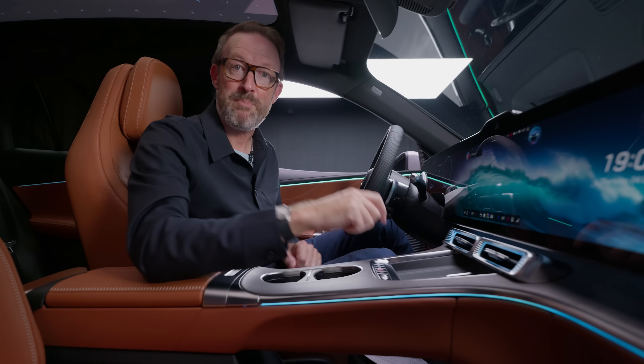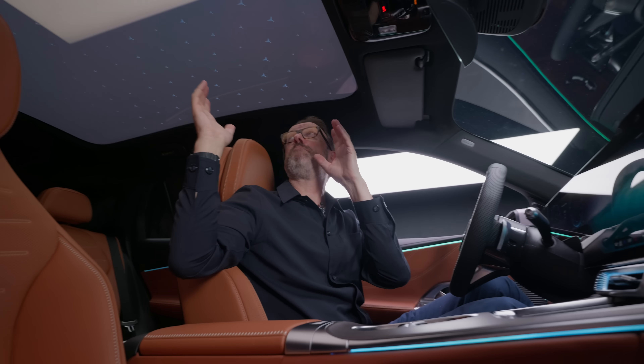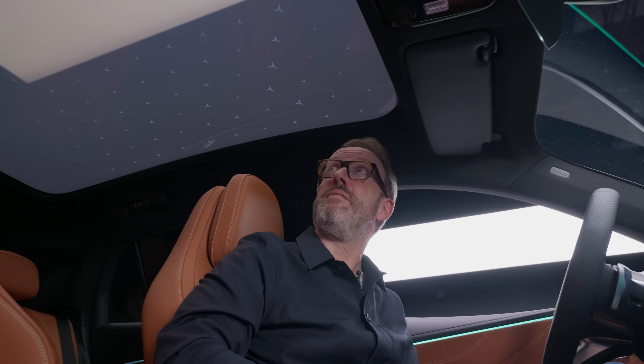But today I'm telling you about what's above: a fabulous new panoramic roof. Let's dive in.